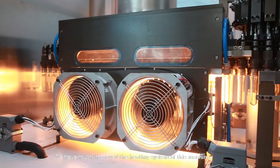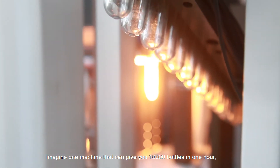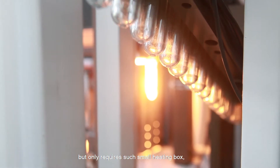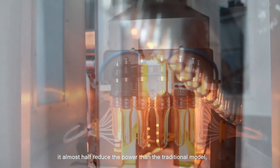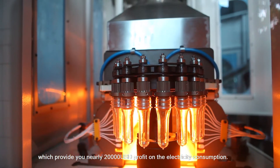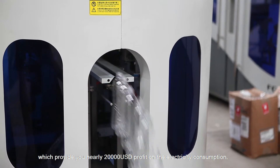We have greatly improved the heating system of this machine. Imagine one machine that can give you 10,000 bottles in one hour, but only requires such a small heating box. It almost halves the power consumption compared to the traditional model, which saves you nearly 20,000 USD per year on electricity.